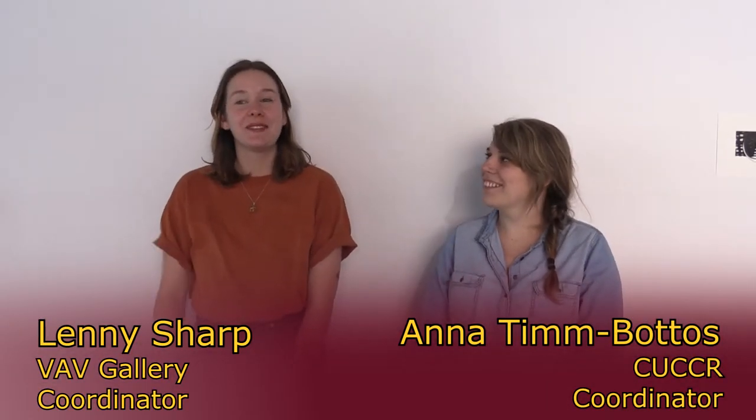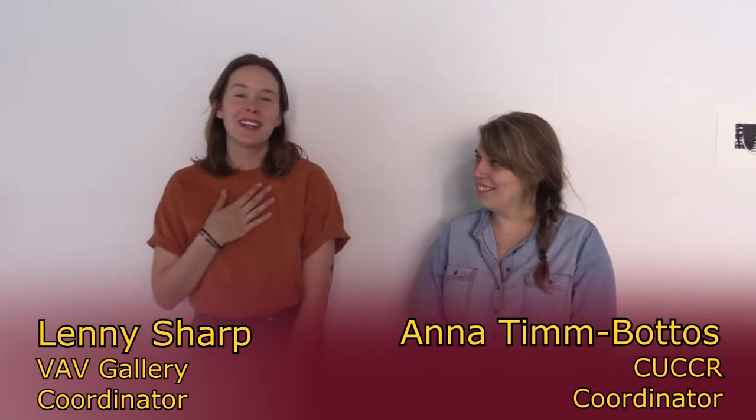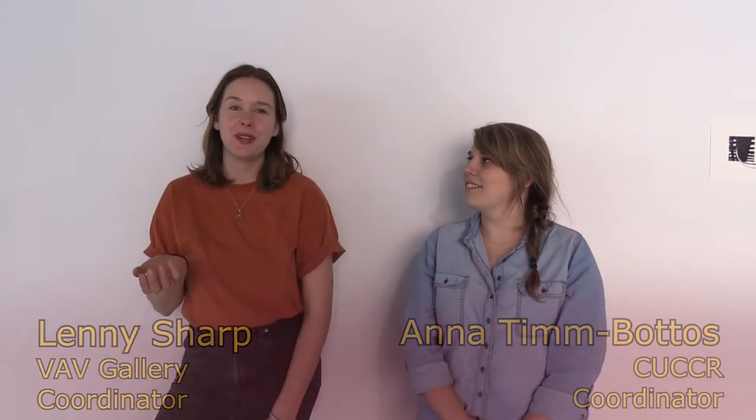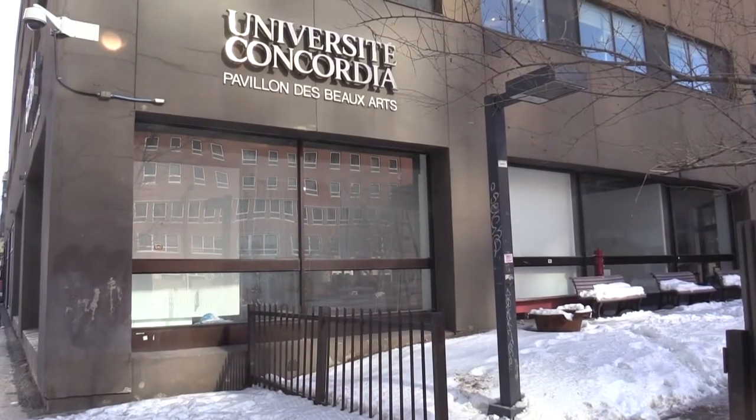Hi, I'm Lenny from the Fab Gallery. I'm one of the coordinators here. We're a student-run gallery that gives the opportunity for fine arts students to exhibit their work.